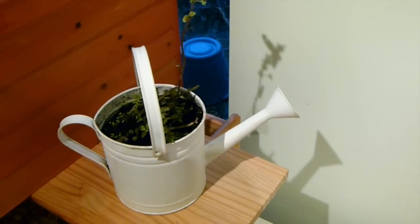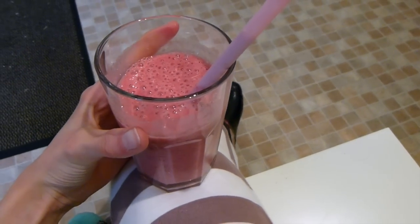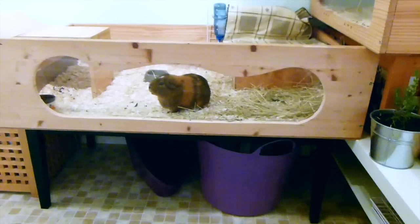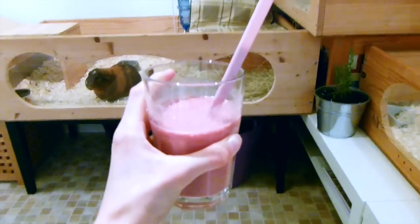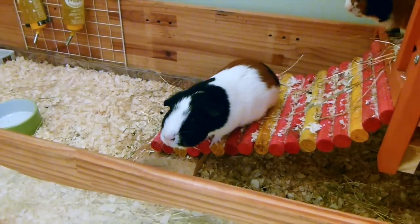I just made a smoothie — it's got banana, frozen raspberries, coconut milk, and flaxseed. All the guinea pigs have already had their breakfast and they're squeaking because they can smell my smoothie. Do you want some? No, you can't have any!